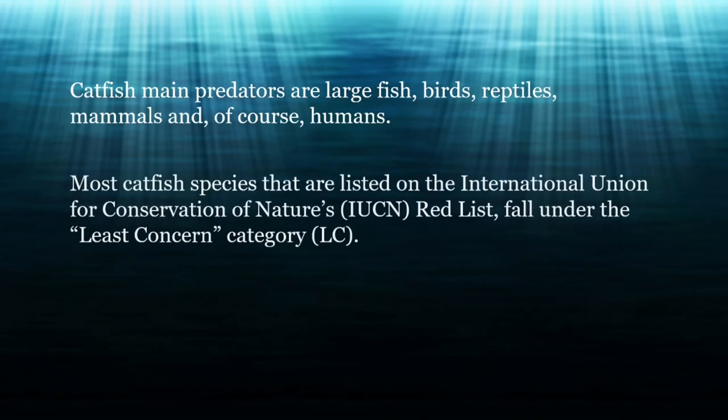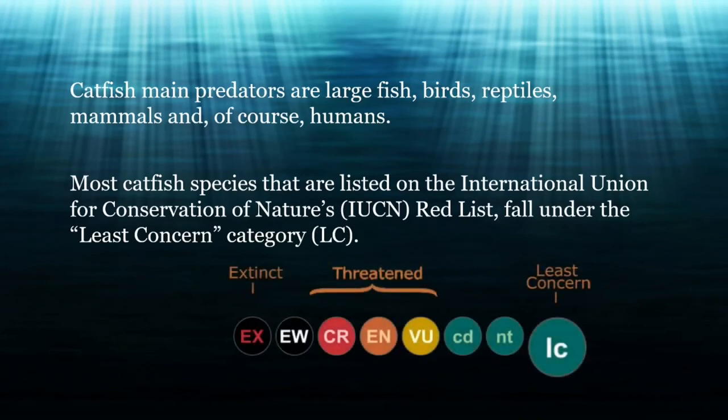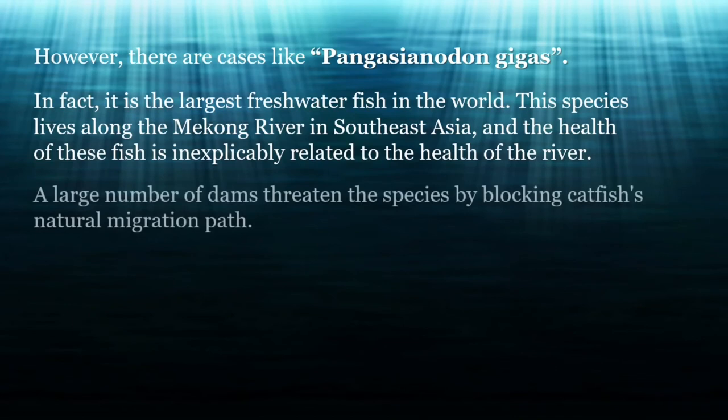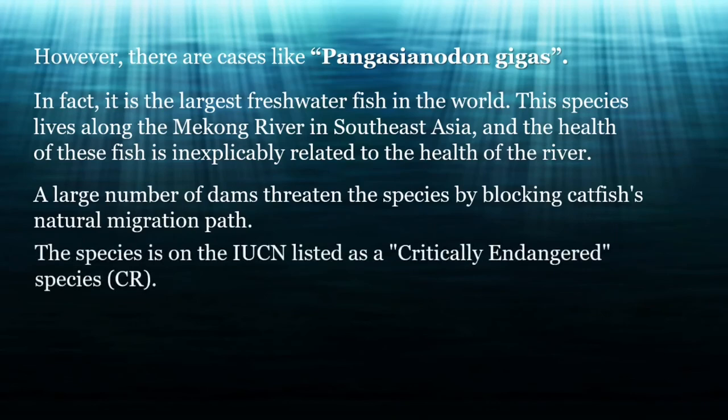Most catfish species listed on the International Union for Conservation of Nature's IUCN Red List fall under the least-concern category. However, there are cases like Pangasianodon gigas, the largest freshwater fish in the world, which lives along the Mekong River in Southeast Asia. A large number of dams, either under construction or planned, threaten the species by blocking its natural migration path. The sudden increase in hydroelectric dam construction in the Mekong could cause the extinction of the species, which is listed on the IUCN as critically endangered.